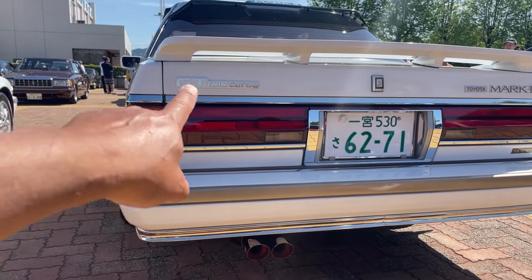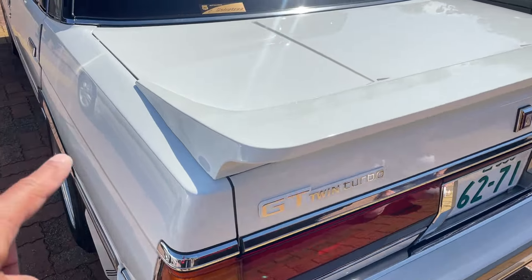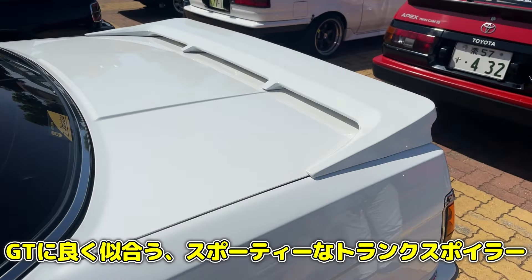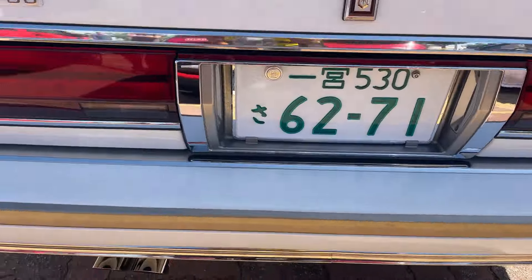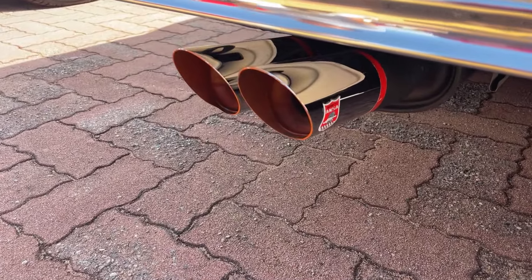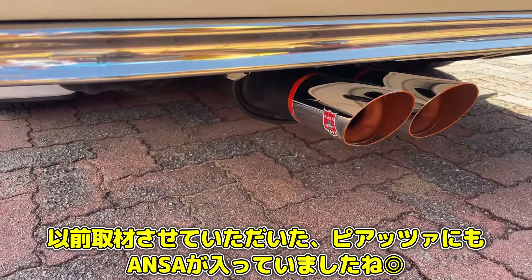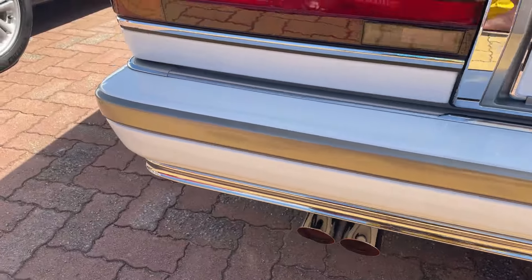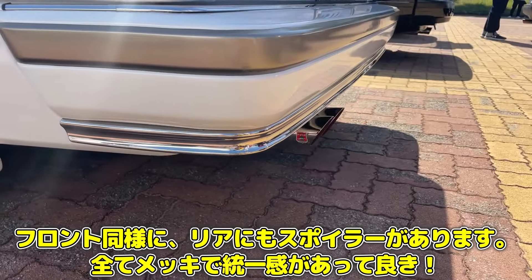いよいよリア回りです。GTツインターボ、向こうにはトヨタマーク2とあります。こちら羽が付いていますけれどもこれは社外物を付けていると。4本足の非常にスポーティーなスポイラーが付いています。マフラーはなんというマフラーなんでしょうか？ — こちらはアンサーマフラーです。フェラーリの純正メーカーさんですね。音には定評がありますから後で聞かせていただきましょう。